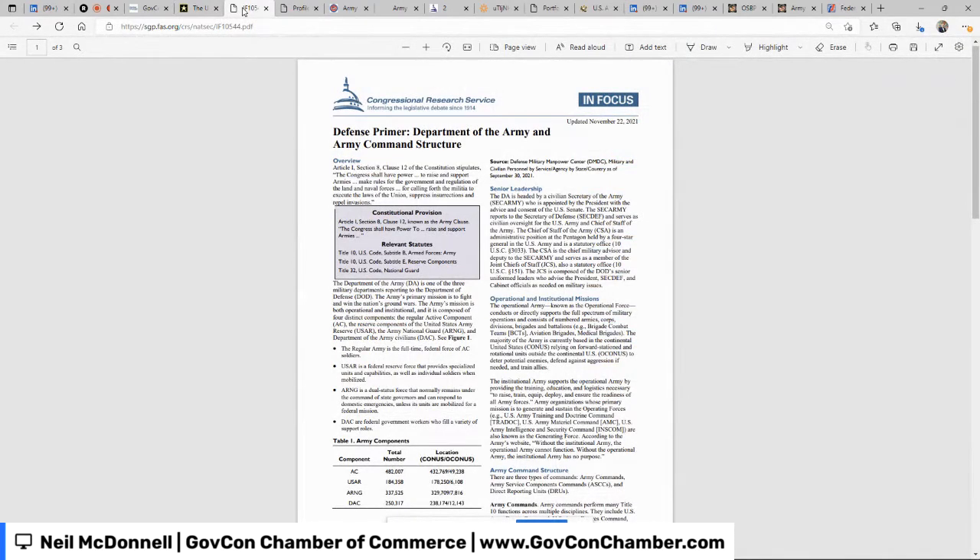I spent about 30 minutes preparing these tabs, but I'd say it's fair for you to spend a minimum of four hours doing the same thing. In addition to army.mil, one of the groups you want to pay attention to is the Congressional Research Service. This group is awesome because they put out a lot of good information summarized for Congress — and if it's good enough for Congress to understand what's going on in the Army, it's good enough for you.